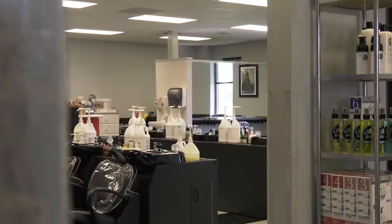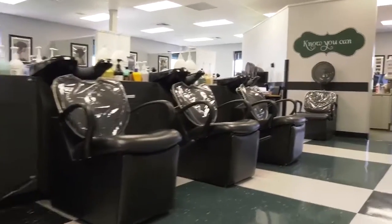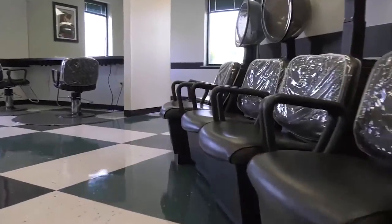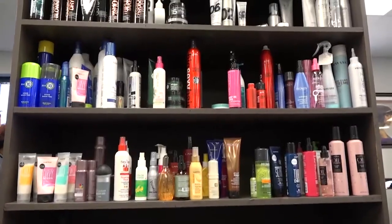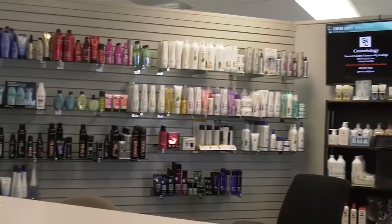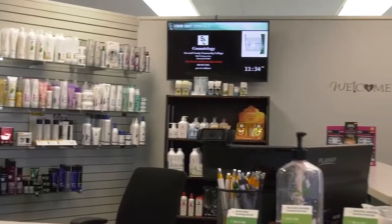Opened in 2001, the 6,000 square foot building includes stylist workstations, a shampoo area, hair dryers, a makeup station, a well-stocked dispensary, and a comfortable reception area, which includes a wide variety of professional retail products.